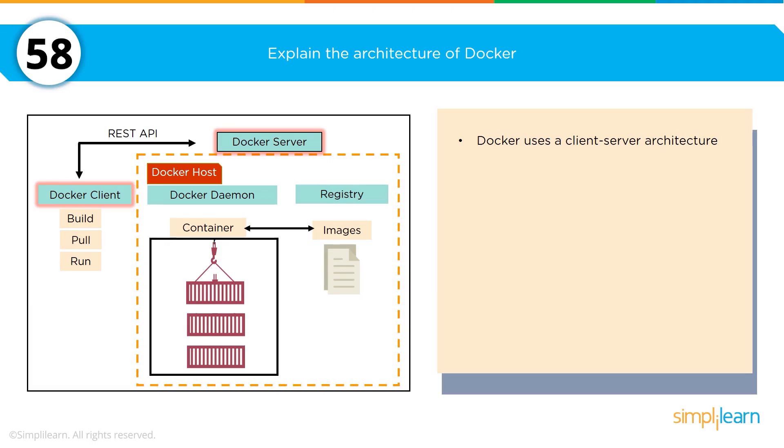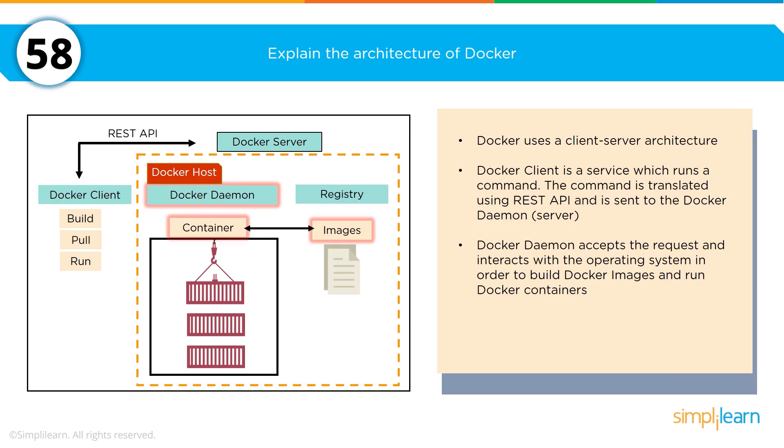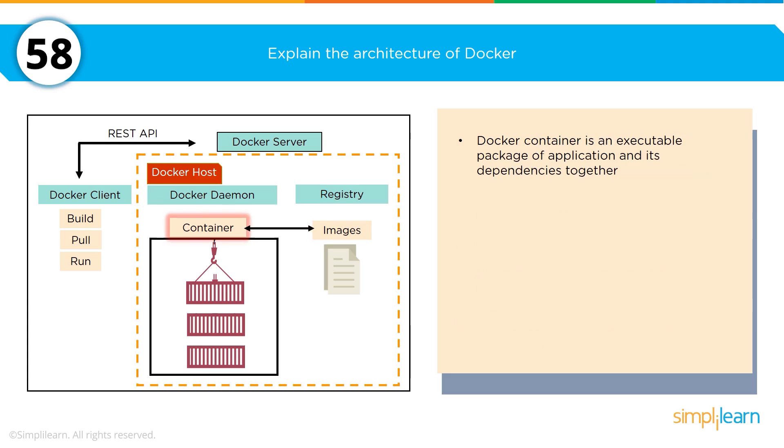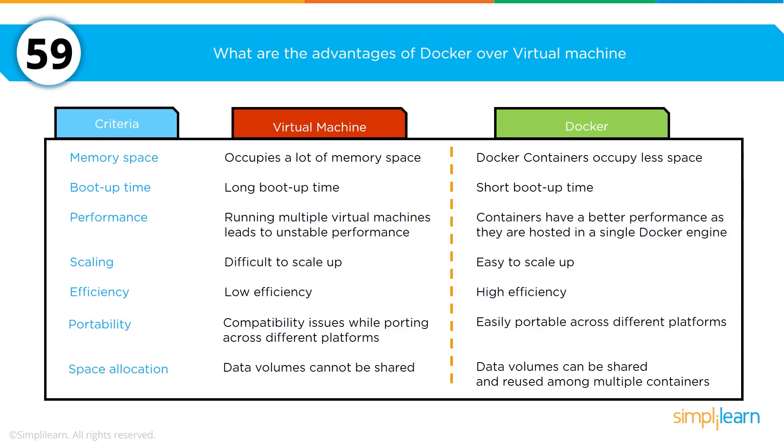Let's get into containerization. Explain the architecture of Docker — Docker is the most popular containerization environment. Docker uses a client-server architecture where the Docker client is a service running in a command line. The Docker daemon, run as a REST API, accepts requests and interacts with the operating system to build Docker images and run Docker containers. The Docker image is a template of instructions used to create containers. The Docker container is an executable package of applications and its dependencies together. The Docker registry is a service to host and distribute Docker images among users.